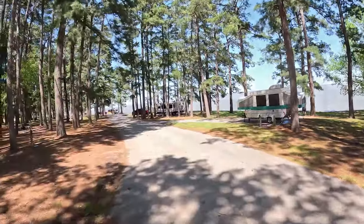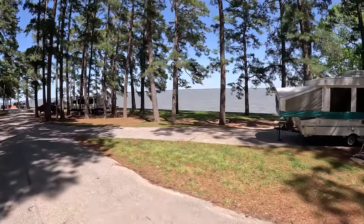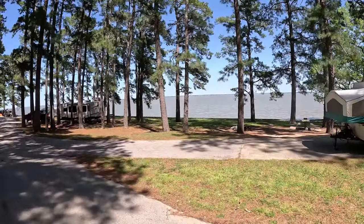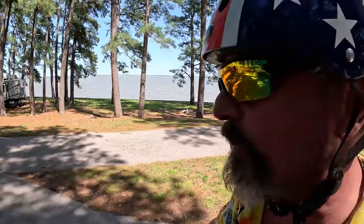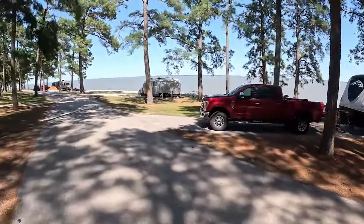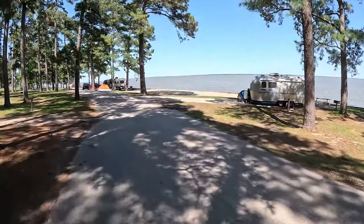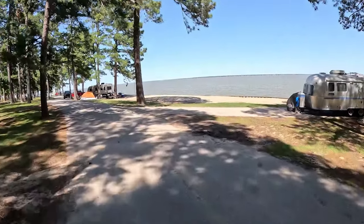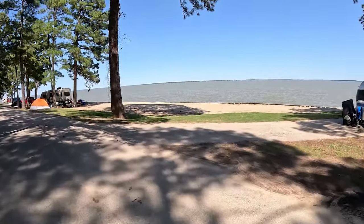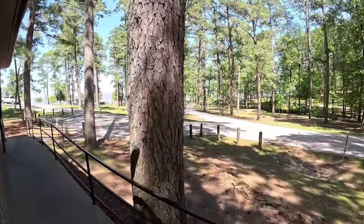Wow, these are beautiful! These are going to be sunrise campsites — we're on the west side. This is the first of the lakeside campsites. They just had the bulkhead rebuilt here, but what a view from these sites. Let's go see the other bathroom and shower facility.